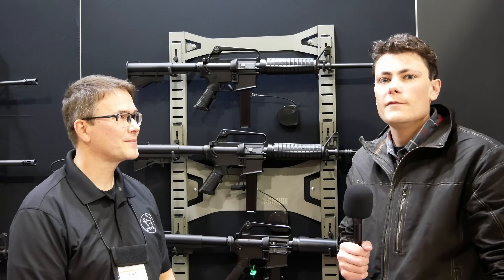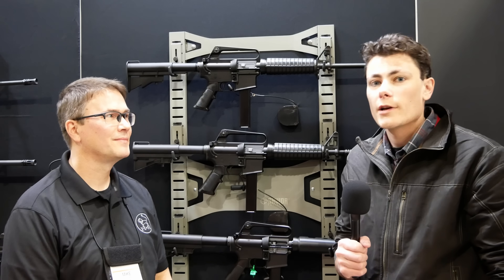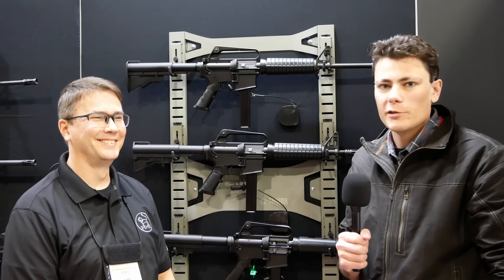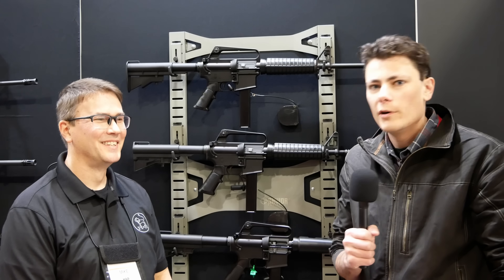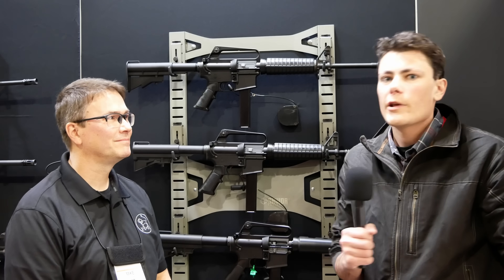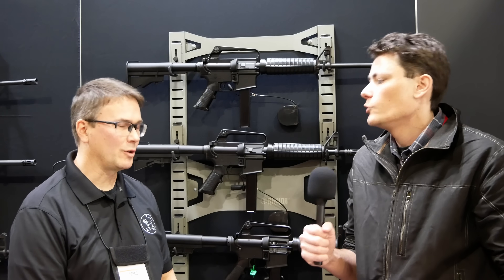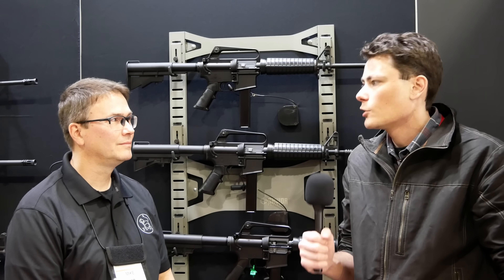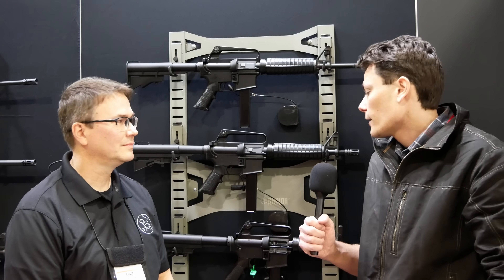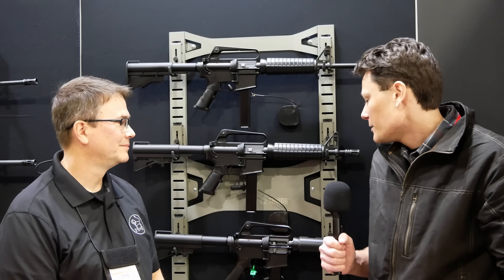Hey guys, Hot Beard for TFB TV. We are at SHOT Show 2024 talking to Mike at H&R. You guys have been following the saga for the last couple of years — H&R has been bringing out a whole bunch of retro AR stuff in partnership with NoDak Spud, which is Mike's company originally. They are one of the originators of clone-correct vintage throwback-style ARs, and the story is continuing to get better and better.